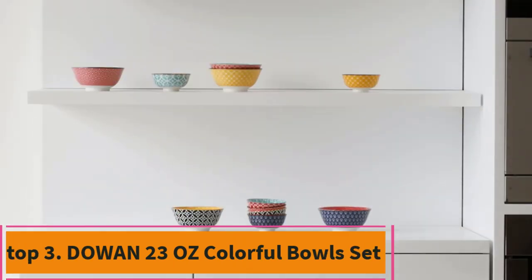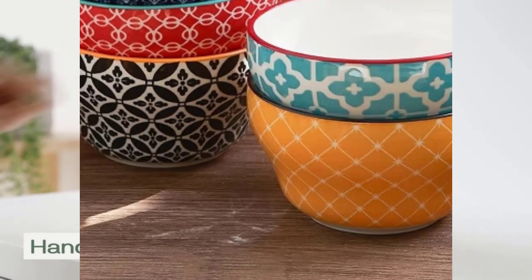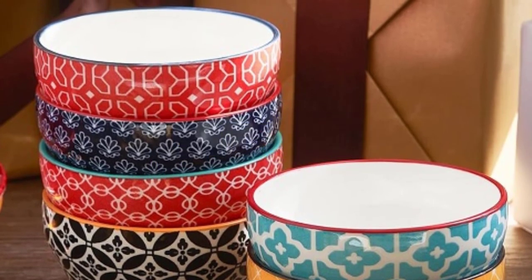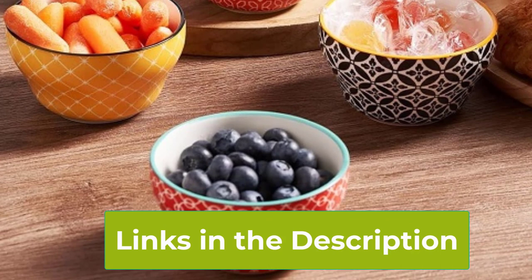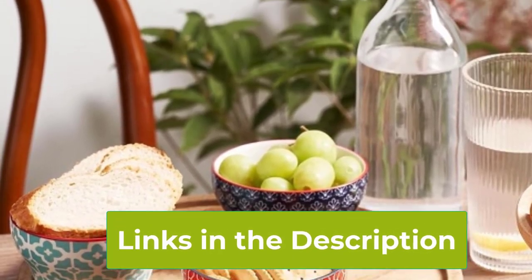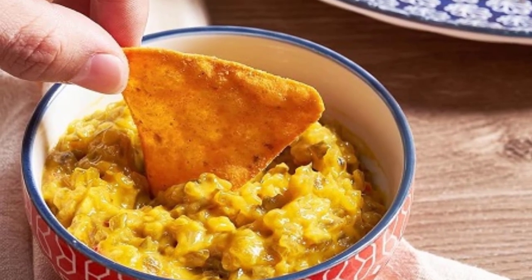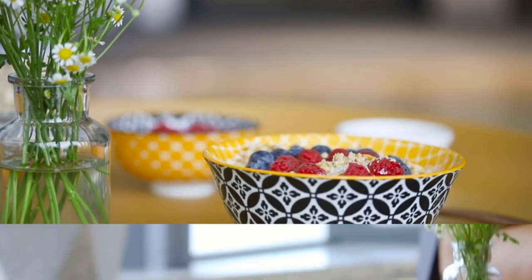Top 3: Dowin 23-Ounce Colorful Bowl Set. Introducing the Dowin 23-Ounce Colorful Bowl Set, a vibrant addition to your kitchenware collection. Crafted from high-quality porcelain, these bowls come in a set of 6, each featuring a unique and eye-catching pattern. With a generous capacity of 23 ounces, they are perfect for serving soups, cereals, fruits, or any of your favorite dishes. Designed to add a pop of color to your kitchen decor, these bowls are not only stylish but also practical, being dishwasher and microwave safe. Treat yourself or surprise your loved ones with the Dowin Colorful Bowls Set, the perfect housewarming gift for any occasion.